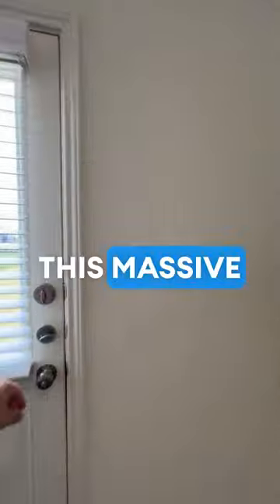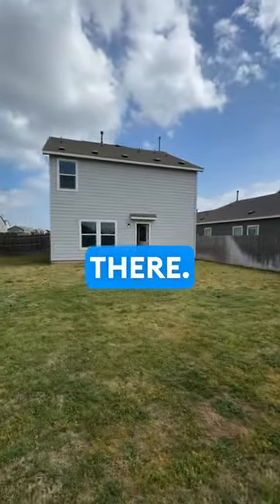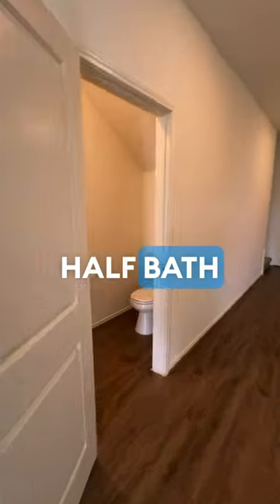Going back through to this massive yard that is fenced in, right next to the park. Great yard for the pet lovers out there. Going in, we see the half bath.